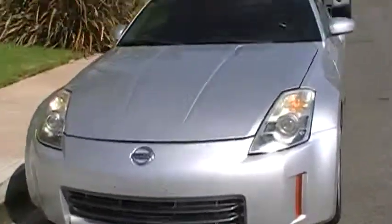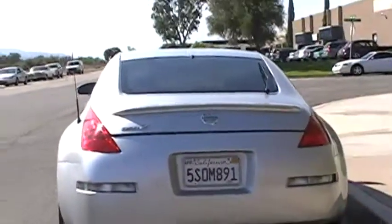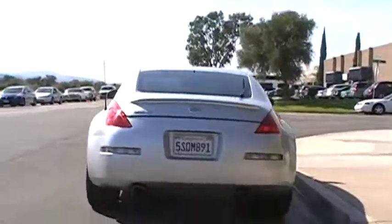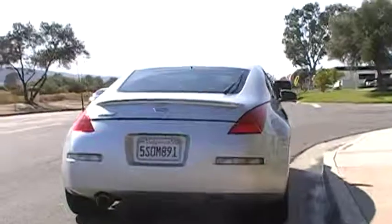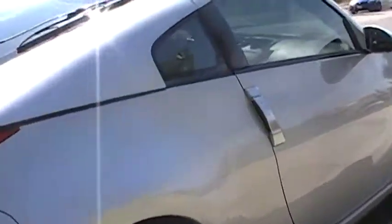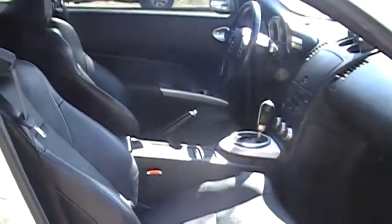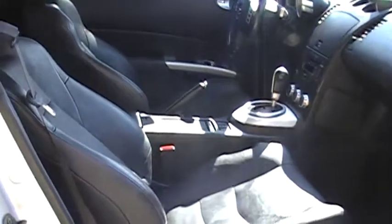You can see the paint job is in excellent condition. Black on silver, a really nice color combination.